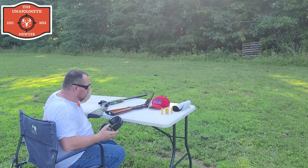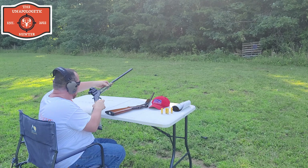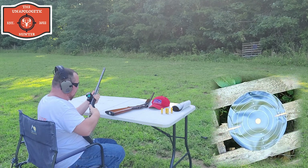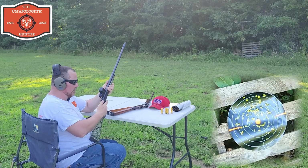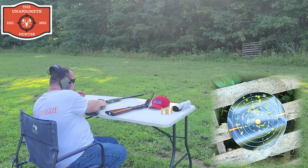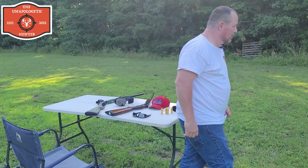I've shot the 37 model, time to shoot the Stevens. Got my eye protection on, got my ear protection on, gonna load this bad boy up and see what it does. Alright guys, I'll run down and get this target and see where we're at.